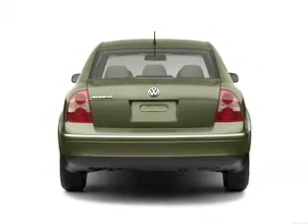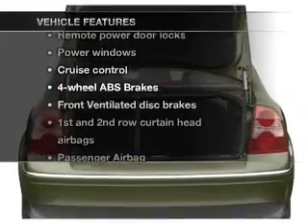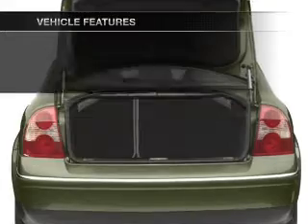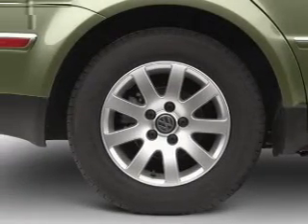Let the outside in with a built-in sunroof. With these notable features, you won't want to miss out on the opportunity to own this amazing ride: air conditioning, power door locks, power windows, and power steering.